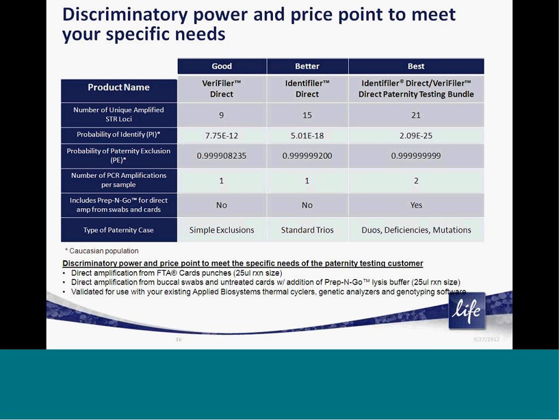Veriti Direct enables paternity labs to scale the level of determination needed to fit the specific needs of a paternity case. For simple exclusion confirmation, the 9 loci in Veriti Direct can provide a basic level of discrimination and exclusion of paternity at a competitive price. For higher levels of discrimination, the 15 loci present in Identifiler Direct, which is currently used as a global gold standard method for identity and relationship confirmation, can be used. And finally, for difficult cases or where simply more loci are needed to increase the combined paternity index, the dual direct amplification workflow of Identifiler Direct and Veriti Direct can yield the highest level of discrimination.